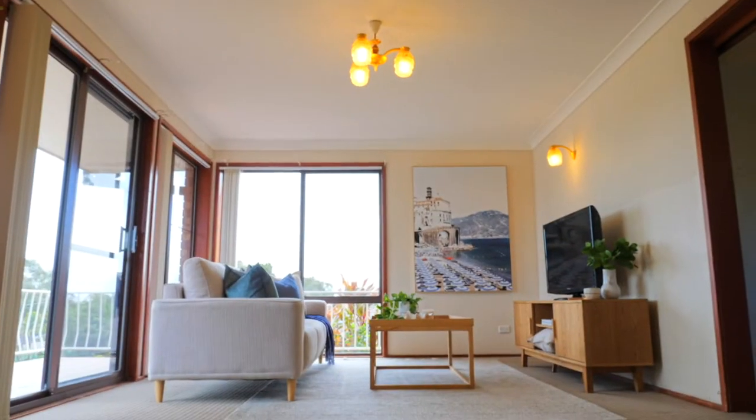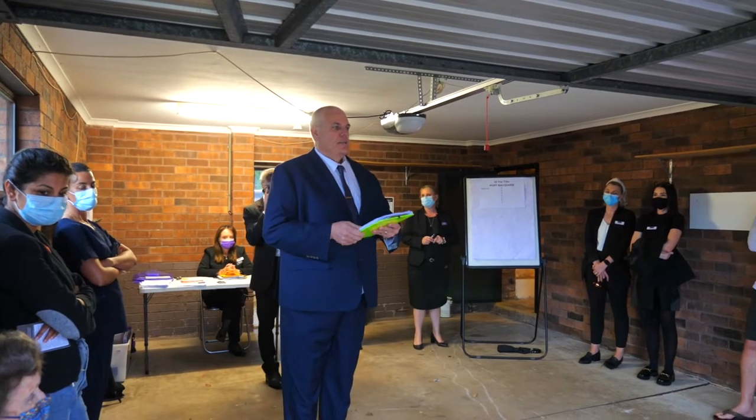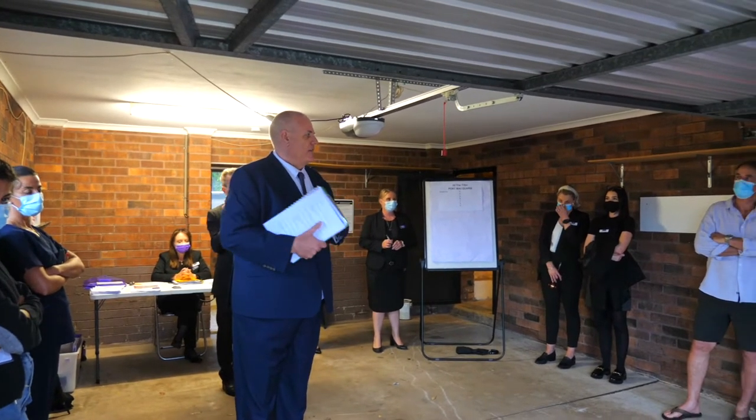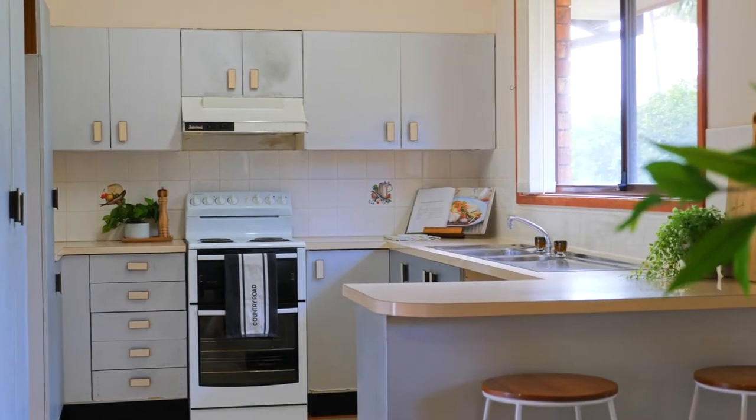Ayla has done an extraordinary effort in marketing this property. In the period of time it's been on the market we've had over 198 viewings of the property, so it's obviously attracted a lot of interest.